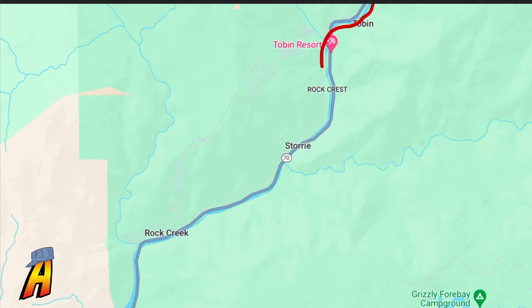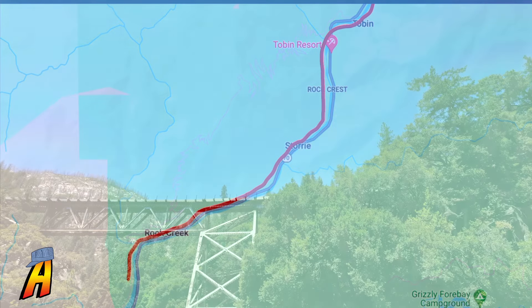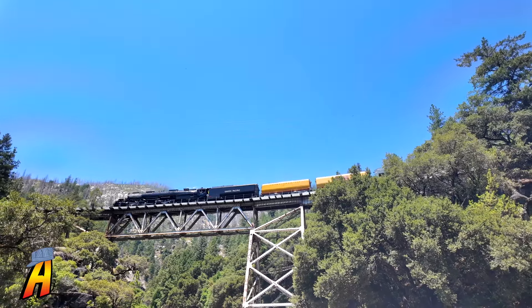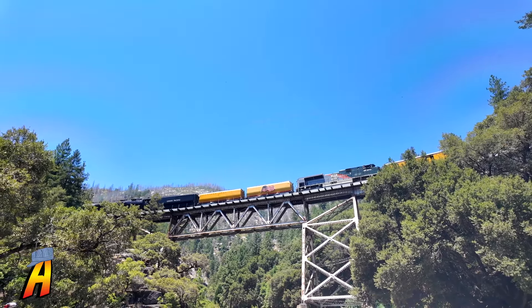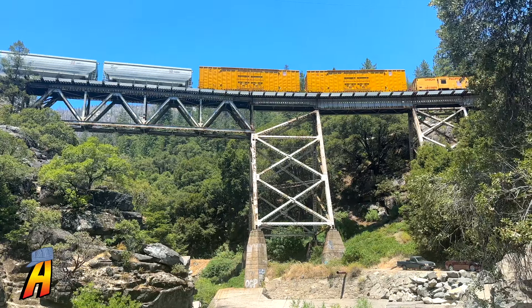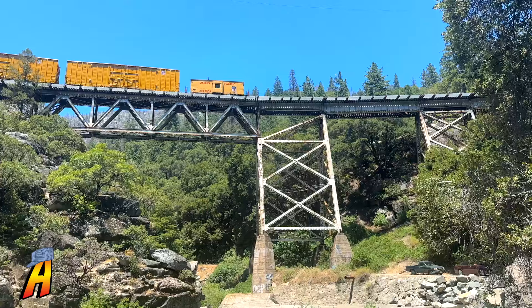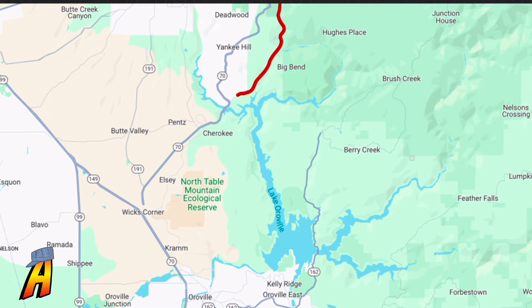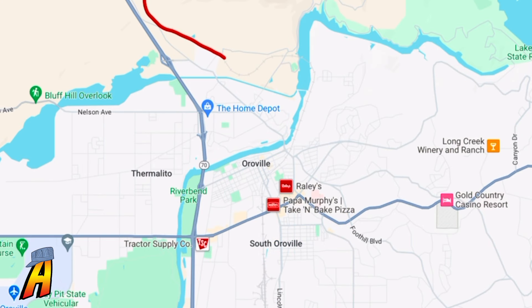After passing through Tobin, the train will cross the river near Tobin Resort before passing through Rockcrest, Story, and over the Rockcrete Trestle. After that, the train will continue southward on the Feather River route. However, due to construction and traffic delays, we just decided to head to Oroville and try to catch it when the train made a stop within the city.